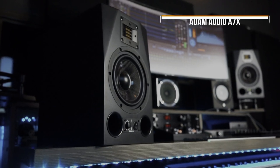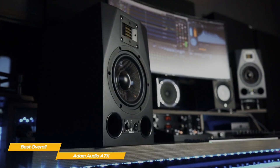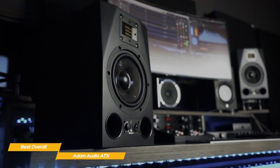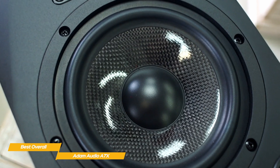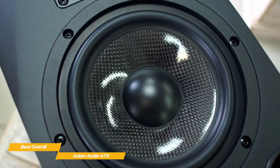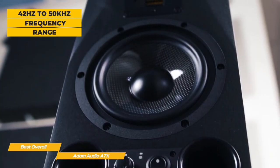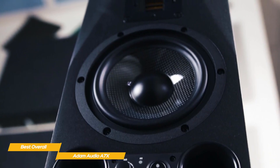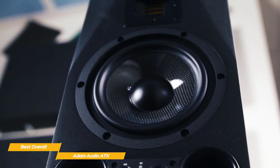The Adam Audio A7X are one of the best studio monitors available right now, delivering an extended frequency range and detailed, balanced sound that's ideal for music, broadcast, and post-production. These professional-quality studio monitor speakers deliver high-quality audio in a compact design, making them perfect for small, professional studios. Each monitor covers a frequency range of 42 Hz to 50 kHz and features a 7-inch carbon-fiber mid-woofer and a 2-inch X-Art tweeter for crisp, natural audio with a wide frequency response.